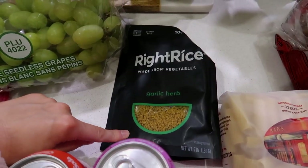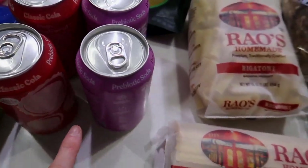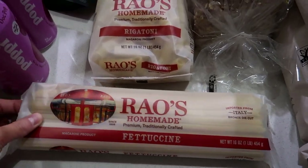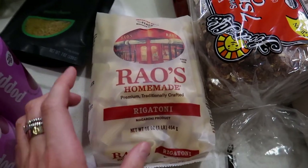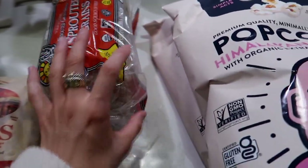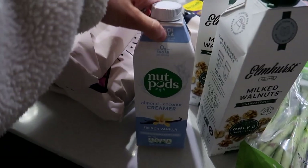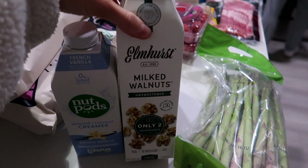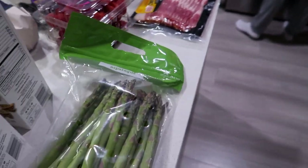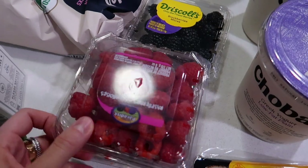Christian got a juicer for Christmas and we're going to make a celery, cucumber, and lemon green juice, so we got celery for that. We also got grapes, Right Rice garlic herb, some Poppi sodas — the cola flavor and the dog pop flavor — fettuccine noodles for fettuccine Alfredo with steaks tonight, rigatoni, Food for Life bread from the frozen section, Lesser Evil popcorn, French vanilla Nut Pods for creamer. They were out of my Elmhurst milked cashews so I got the milked walnuts instead. We got asparagus for the steaks and they didn't have pineapple, so I'm doing raspberries and blackberries for yogurt bowls instead.